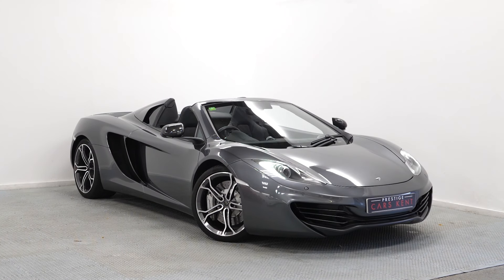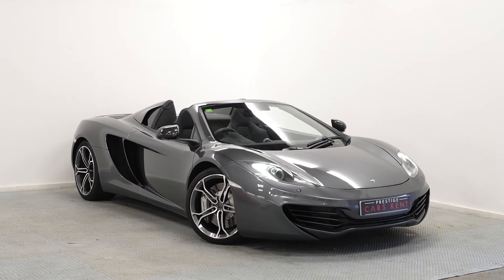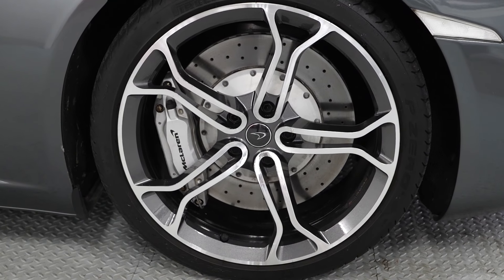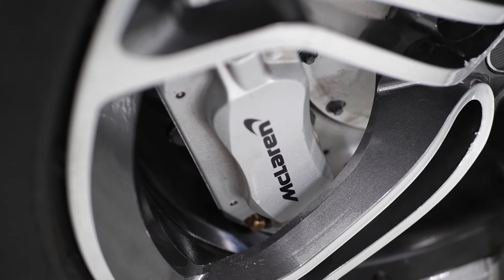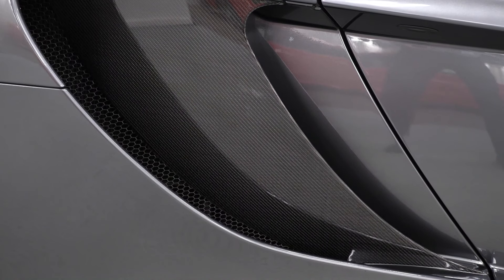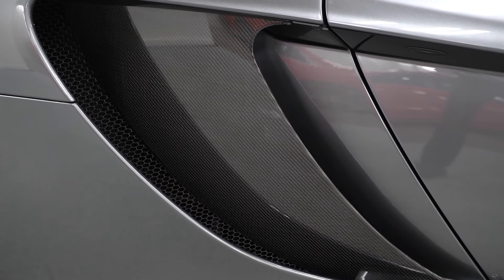A quick walk around of a 2014 McLaren MP4-12C Spider, new in at Prestige Cars Kent. This car is finished in graphite gray. You can see the optional lightweight forged alloy wheels with the diamond turn finish, silver brake calipers, optional carbon fiber mirror caps, and the carbon fiber air intake on the side of the car — both optional features.